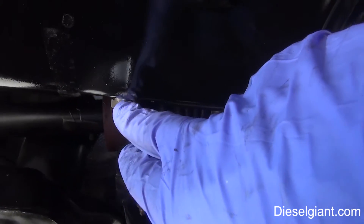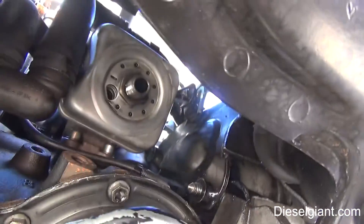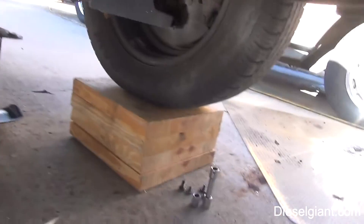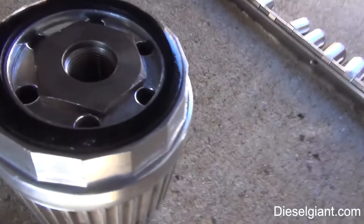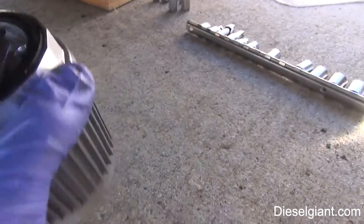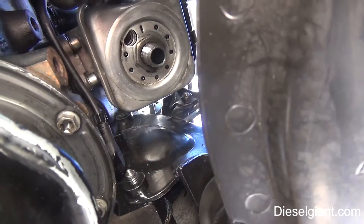I went ahead and installed the new drain plug washer and installed the drain plug. Next, I've wiped off the mounting surface where the filter is going. I've got our Trasko filter, and I'm going to put a little bit of oil inside the filter — not too much, because this filter assembly is slanted so it'll spill out if I overfill it. Then this will screw right on where the old traditional filter was.